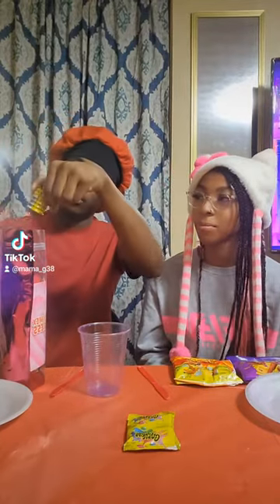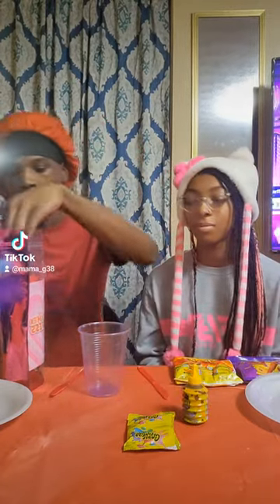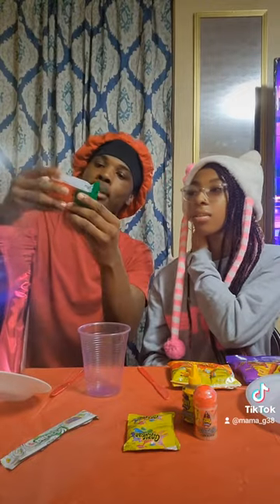The second thing we got — it's called Lucas Gusano. That's some sauce. Then we got some Lucas Pavos — this is some sweet and sour sauce.